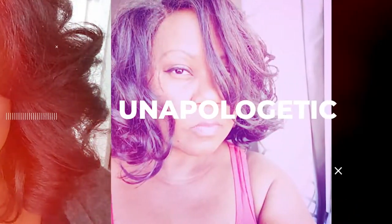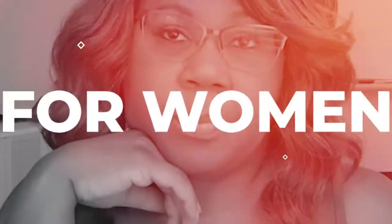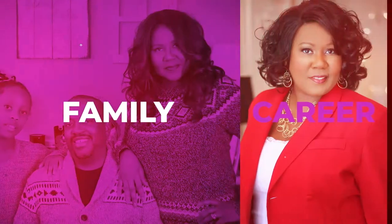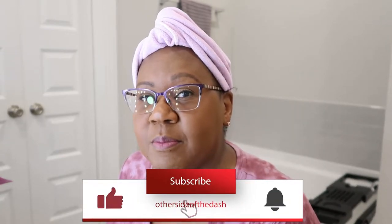I'm Yolanda Johnson Bryant and you're watching The Other Side of the Dash. Hey beautiful Dashers! Welcome back to The Other Side of the Dash. If you're new here, please take a moment to hit the subscribe button, give me a thumbs up, and comment below.